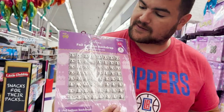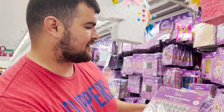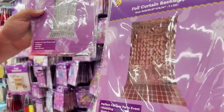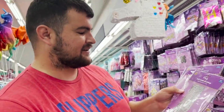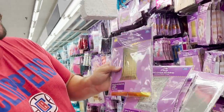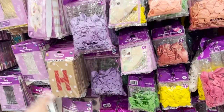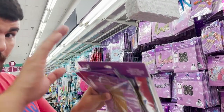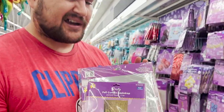They also sell backdrops, not just the stands. They have a foil backdrop that comes in a small package — about four bucks. There's another one in a different color but the size looks awkward, super long. They have silver and gold ones. They also sell balloon arch supplies — balloons and a pump — so if you're willing to include balloon services in your packages and upsell, you can actually make more money.